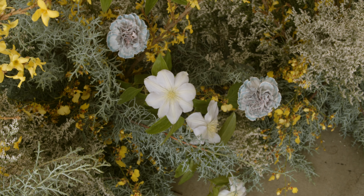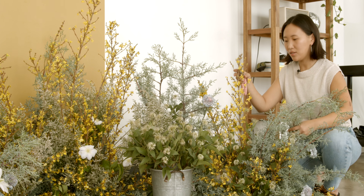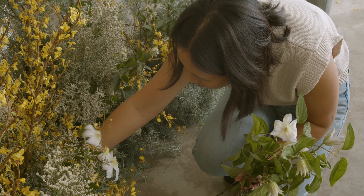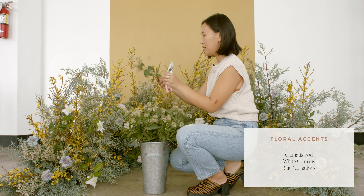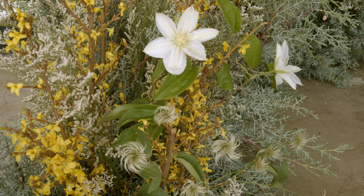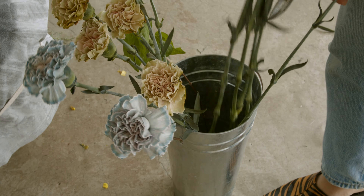I'm just placing the final base to form this semi-circle, and then after that all there is to do is add some flourishing touches, like this amazing clematis pod to give it those final accents and create some airy movement. I also added some white clematis and some blue carnations for that extra little pop.